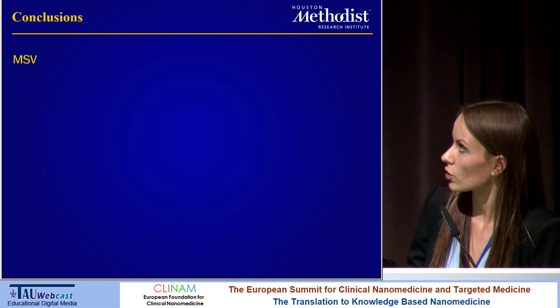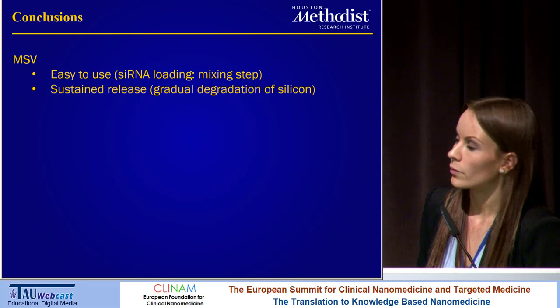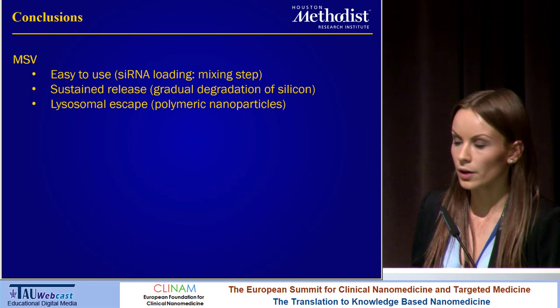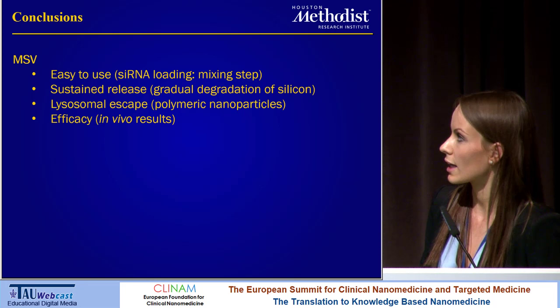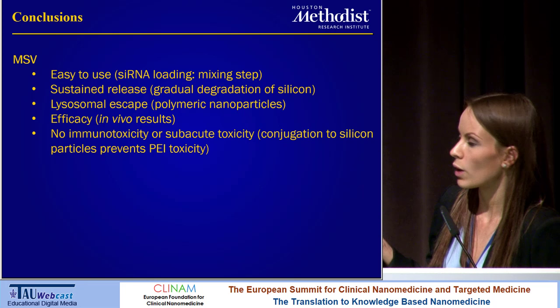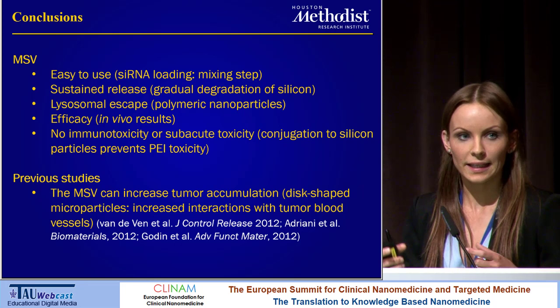To conclude: this system is easy to use as the sRNA loading is a simple mixing step, so you can easily load it with any sRNA you want. We get sustained release due to the gradual degradation of the silicon material. We get lysosomal escape due to the polymeric nanoparticles. We see efficacy in suppressing protein levels in vivo. We did not observe any immunotoxicity or subacute toxicity — in fact, we found that conjugation to the silicon particles prevents PEI toxicity. Previous studies have shown that the MSV can increase tumor accumulation due to the disc-shaped microstructure that increases interactions with tumor blood vessels.